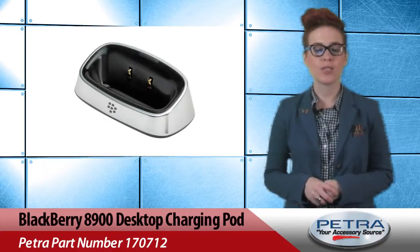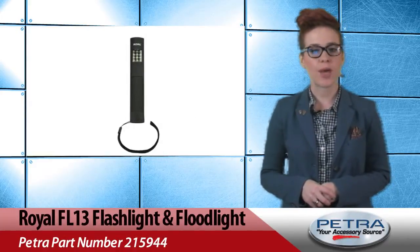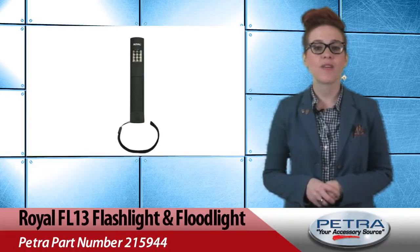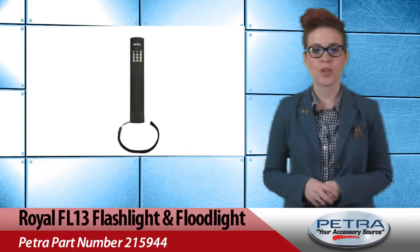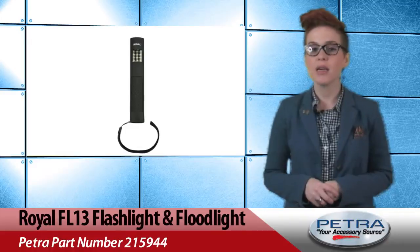Place it on a desk or table for convenient charging. Next up we've got the Royal Flashlight and Floodlight, Petra Part Number 215944. Your customers will never be left in the dark with this guy. Solar and dynamo powered, this flashlight is waterproof up to 15 feet and features three LEDs including a single LED, multiple LED and blinking options.